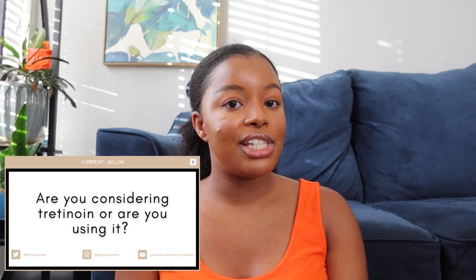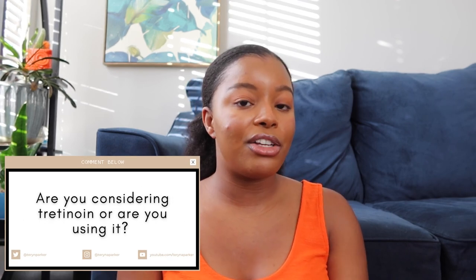This video sums up what I think you should know before starting tretinoin. I hope this helps if you're interested. Are you interested in starting tretinoin, or are you already on it? Let me know in the comments. Please make sure to like, share, subscribe, and comment on this video. Thank you so much.